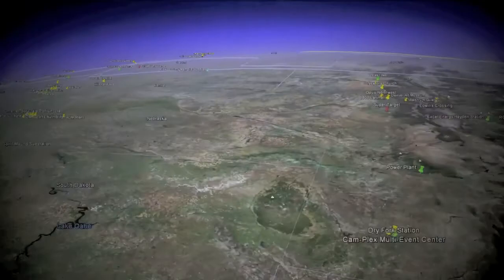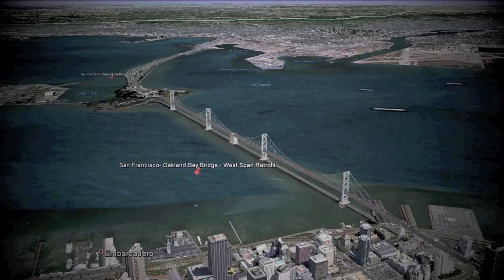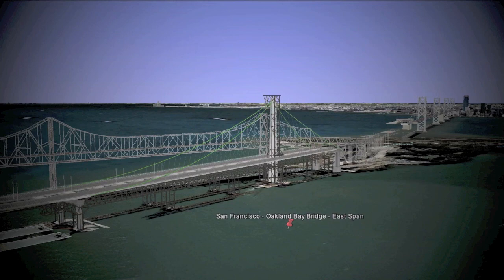This is San Francisco's Bay Bridge. The West Span structure was a seismic retrofit — thousands of steel plates secured using millions of galvanized Lejeune tension control bolts. And this is the new East Span self-anchored suspension bridge, the largest of its type in the world and the biggest bolting project ever undertaken in the U.S. — 12 million dollars worth of galvanized and Geomet coated bolts, supplied and supported exclusively by Lejeune.